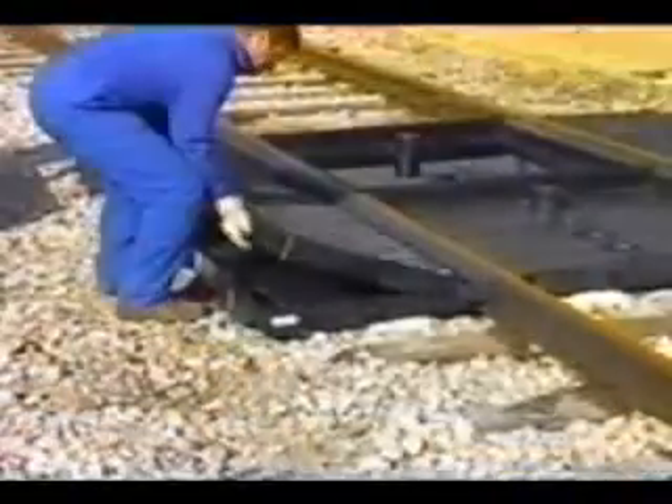In this example, we have completed assembly of a 9-foot track pan system.